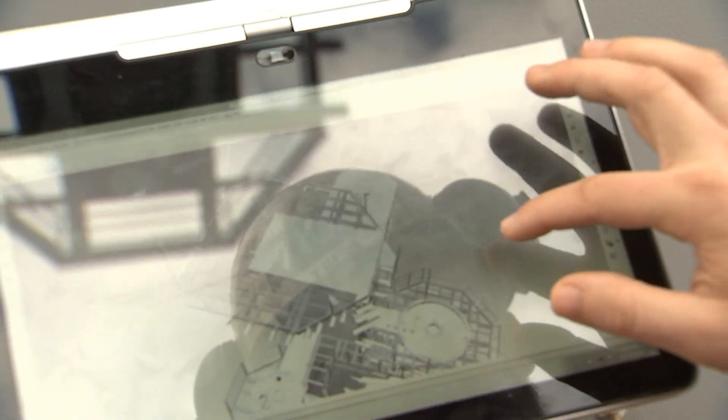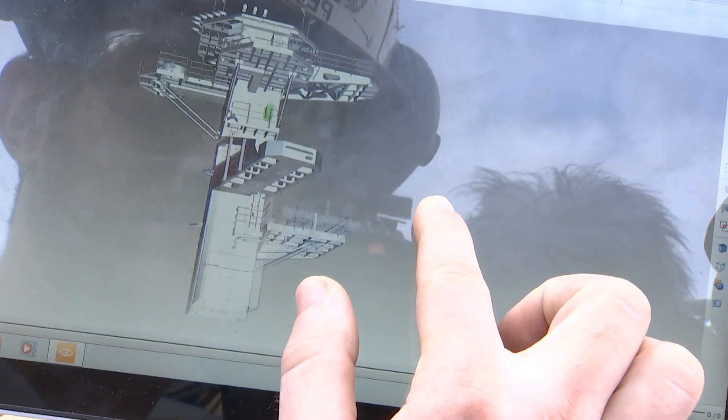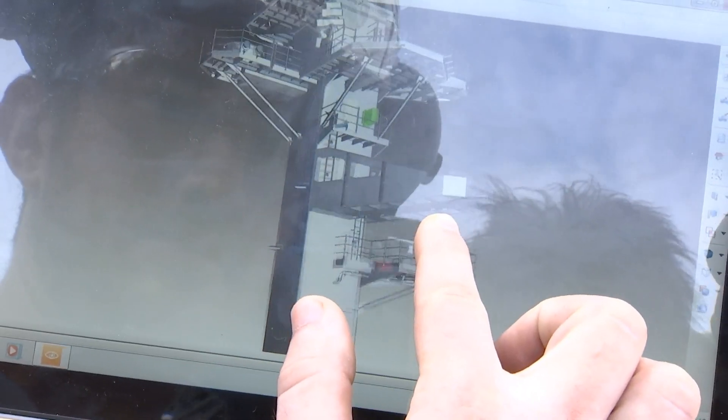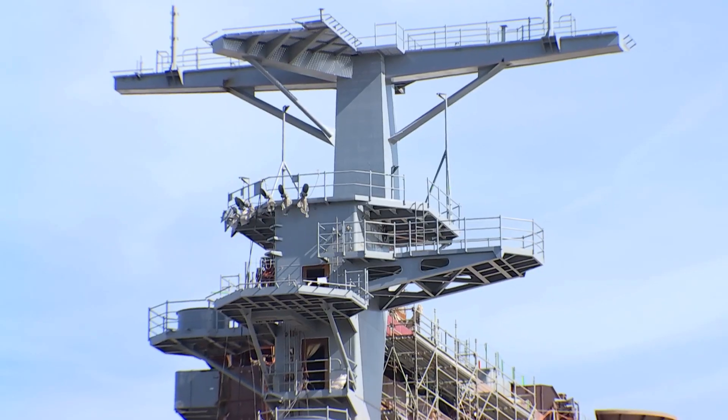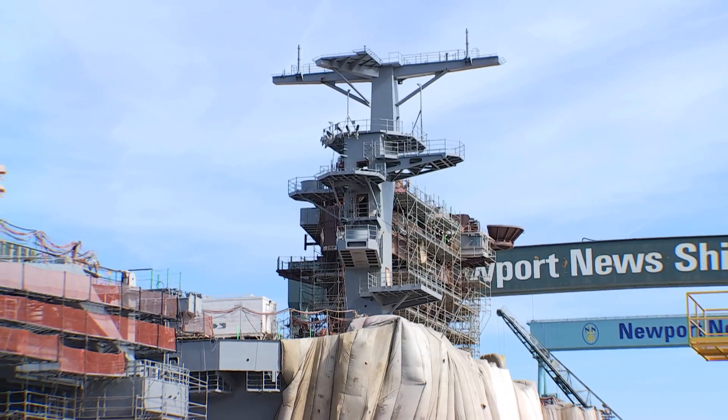This is my third RCOH, and you can see the progression as far as new technology coming in, new ideas, everything to make it easier and simpler, so we can get these boats back into the fleet so we can help defend our country.